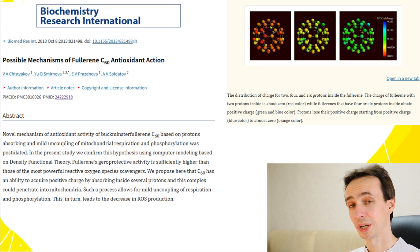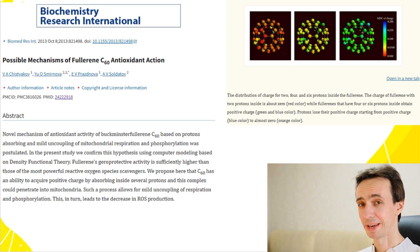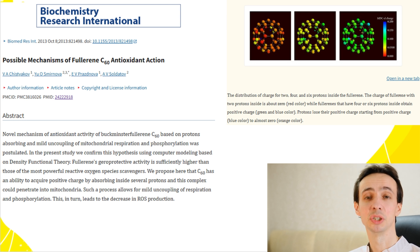Many researchers have studied the antioxidant effects of fullerenes. C60 has an exceptional ability to neutralize free radicals due to its high electron affinity and unique structure. In fact, fullerene C60 can absorb multiple types of free radicals at the same time, making it far more effective than vitamin C or E.